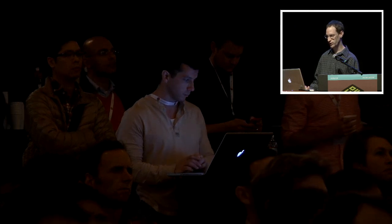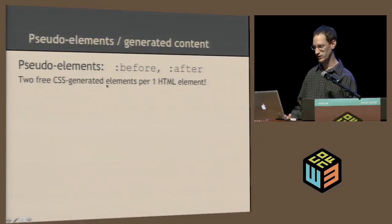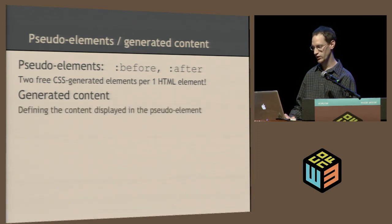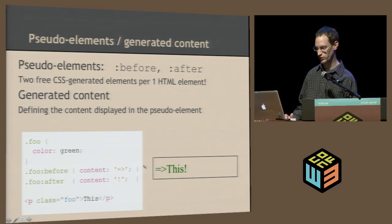Next: pseudo-elements and generated content. Pseudo-elements are like the before and after pseudo-selectors in CSS. They basically create up to two elements for any specified HTML element. The generated content refers to the content you put in that element using the content property. In this example, this element by itself just has the word 'this', but using this selector I can set the before content to an arrow and the after content to an exclamation point. The content appears inside the element — even though it says 'before', it's referring to before the content of the element, not before the element itself.